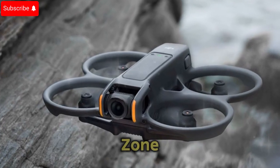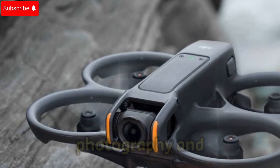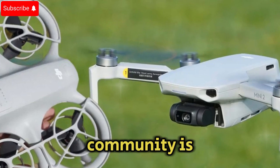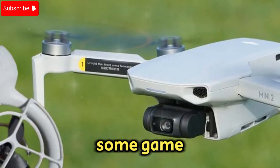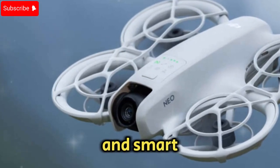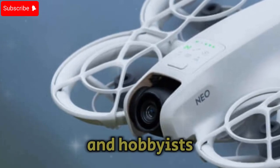Welcome to Techno Trend Zone. If you're a drone enthusiast or someone looking to upgrade your aerial photography and videography gear, the latest buzz in the drone community is all about the DJI NEO 2. This upcoming model is rumored to bring some game-changing advancements in camera technology, flight performance, and smart features, making it an exciting option for both professionals and hobbyists alike.